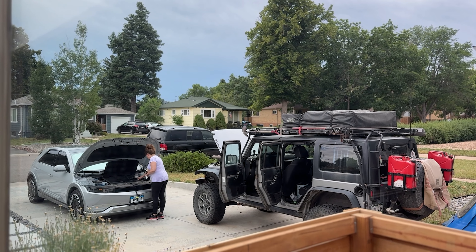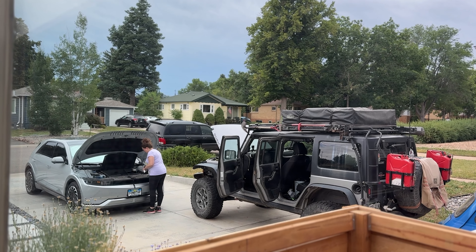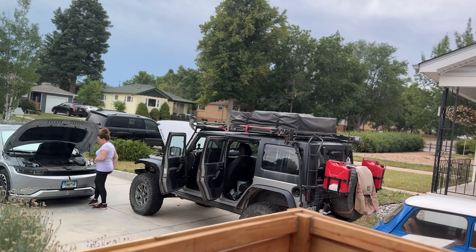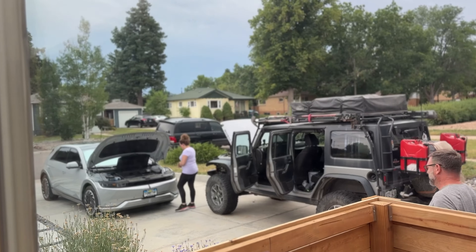Josh and I had been kind of looking at the weather on this particular day, and it was supposed to be kind of stormy. We thought we could get some cool cloud shots — not full-fledged storm chasing photography, but something. So that was the plan: we were gonna pack up gear and head out on a photo excursion. But the Jeep is dead.